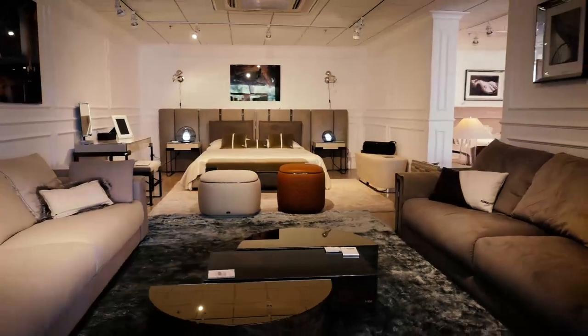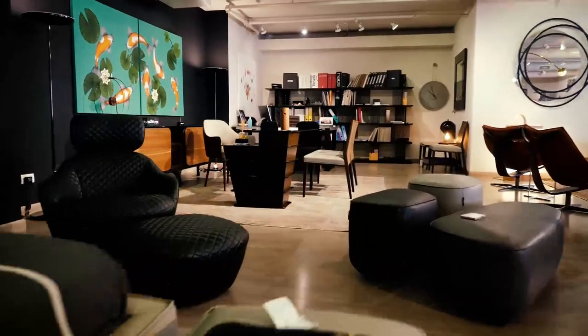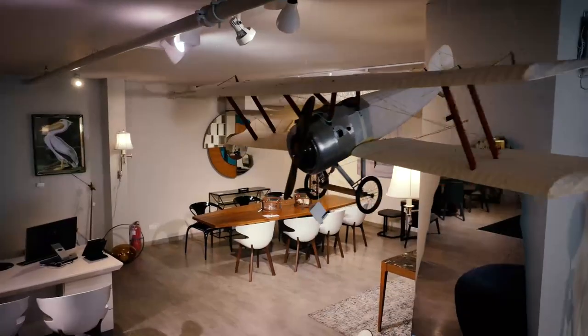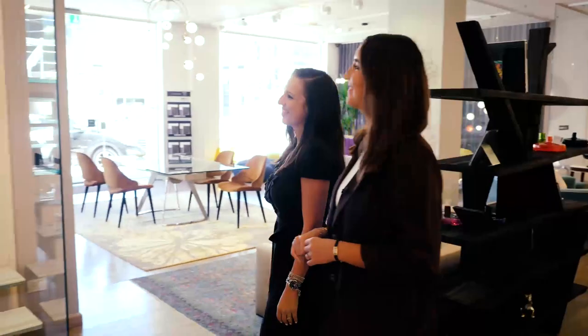I'm going to be meeting with two of Israel's top architects and home designers to learn about the process of designing the perfect home. This is Rachel Falik, she's their executive designer.